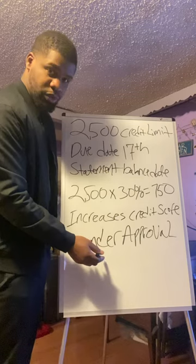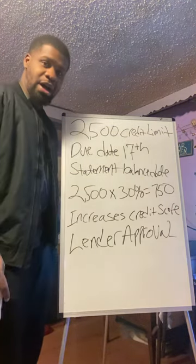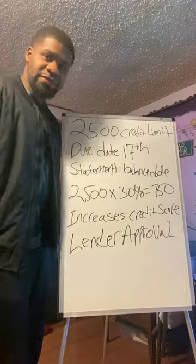That responsible behavior is enough for lender approval. Like, comment, subscribe — I'll see you on the next video.